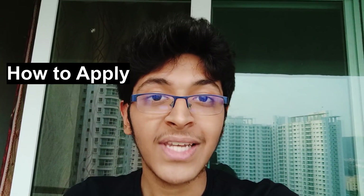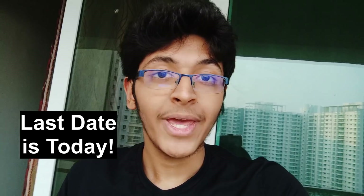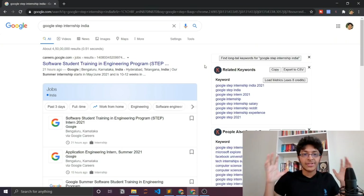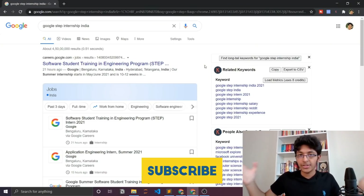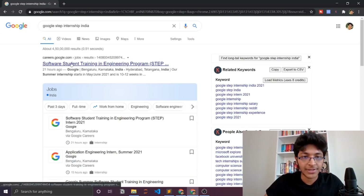In today's video we'll be taking a look at exactly how you can apply — a step-by-step process of what you need to do. Make sure you watch this video completely and share it with your friends. The last date to apply is today, so go to the link in the description and apply. To get started, simply go on Google and search for 'Google STEP internship in India' and you will get the careers link from Google itself.